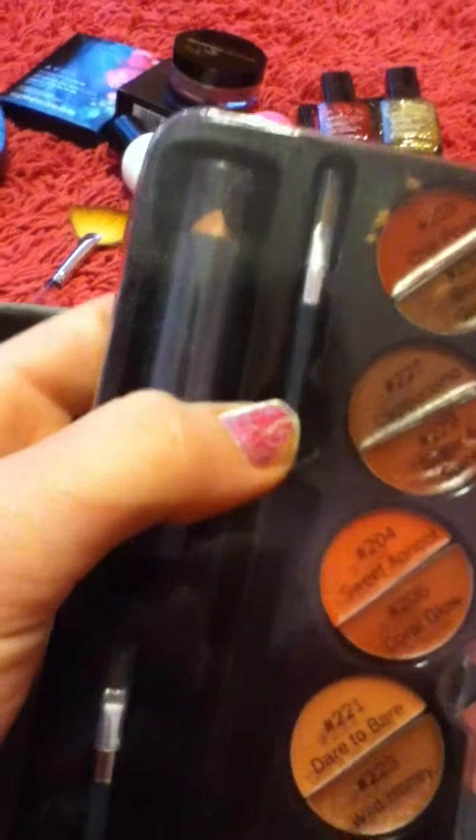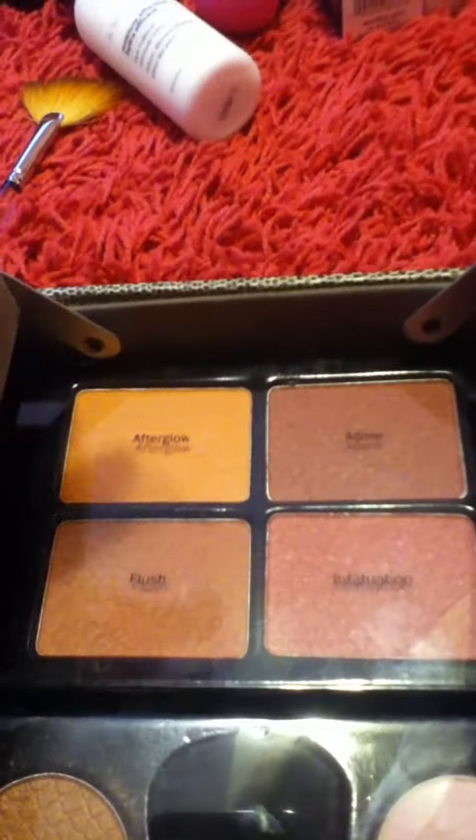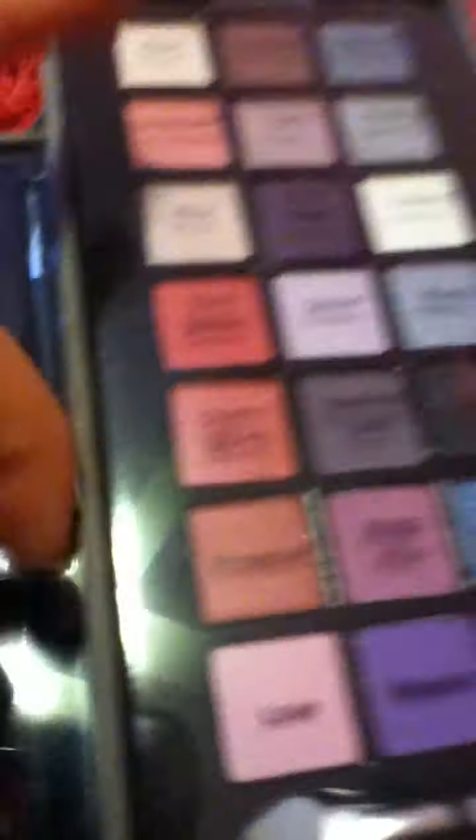Each one has a color and the brand is Ulta — I really like it. It's got different lip glosses, a lip gloss brush, and a lipstick. There are also two eyeliner pencils, a brush, bronzer, and a highlighter, and then all sorts of blushes and lip glosses with names like Afterglow, Adore, Flush, and Infatuation. My favorite is probably Bloom — it's really nice.